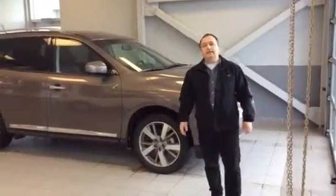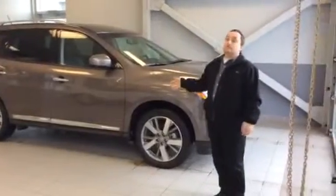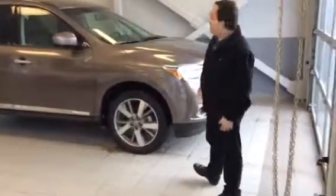Hey, Will Jean here at LA Nissan. Thanks for inquiring about this Pathfinder. This thing's an absolute gorgeous piece of machinery. You've got to come in and take a look. It's powered by a 3.5 litre V6, lots of power and torque, and Nissan's got the right powertrain to put that to the ground.